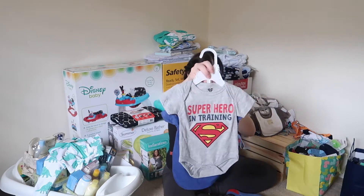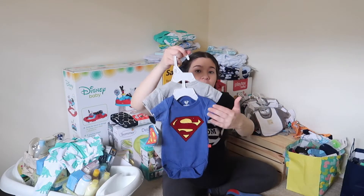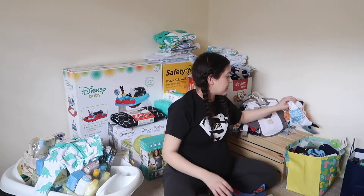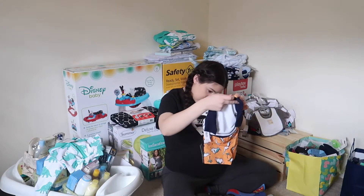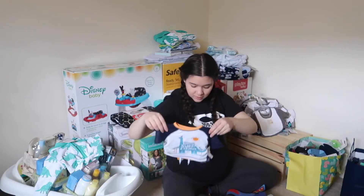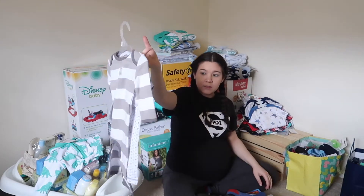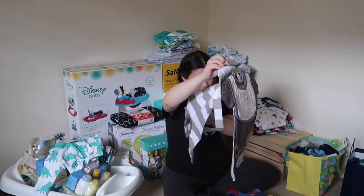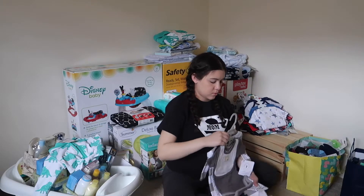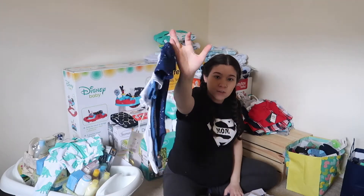I also love these Superman and 'Superhero in Training' onesies — they're really soft. We also got this little bathing suit, which is pretty nice. Some more little outfits, more onesies — we've got four here — so that's really nice. We got another outfit with some shorts as well.